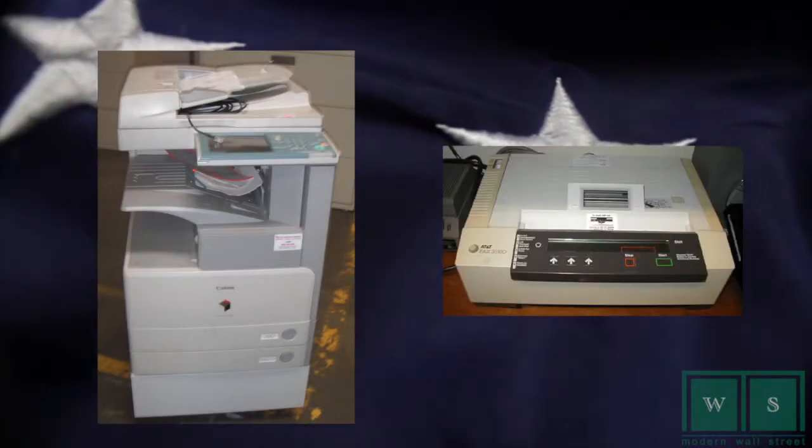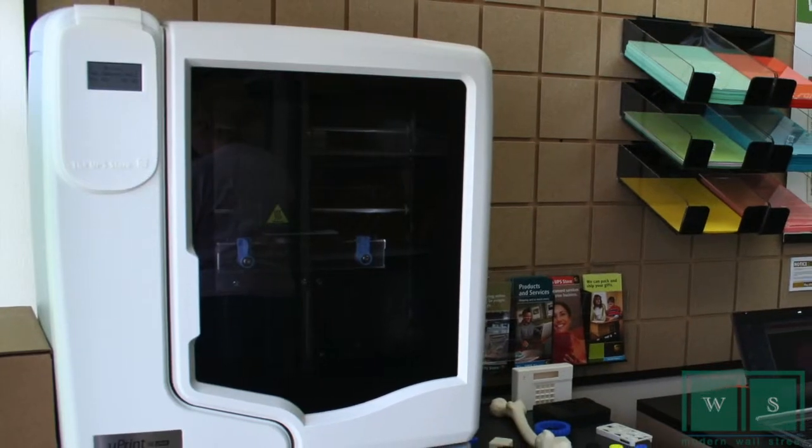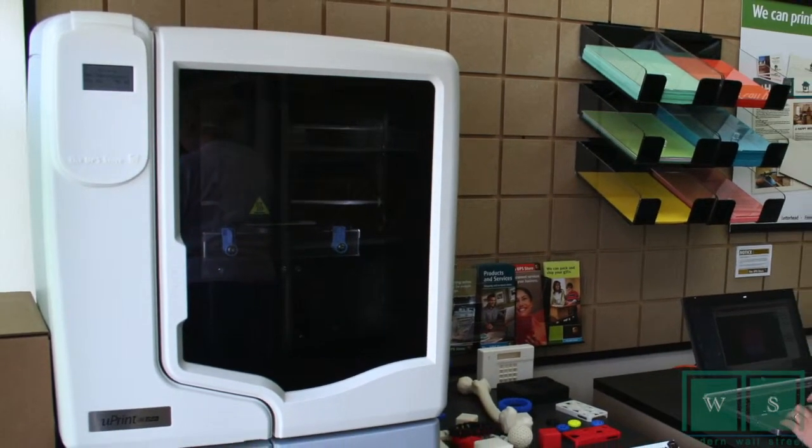And with that, get ready America. Just like people went to the store to use copy machines and fax machines — remember those days? — 3D printing is next. Share your thoughts on this topic and more by commenting on the video below.